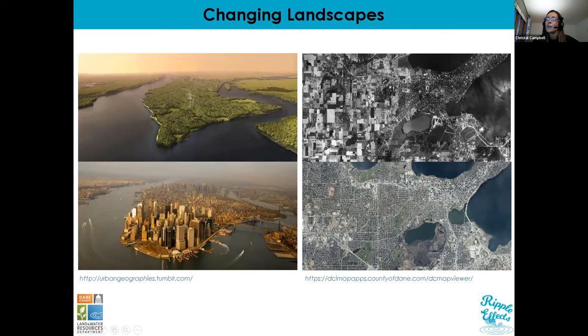Getting a little more local, the photographs on the right side of our screen are of the west side of Madison. The upper right photograph shows what Madison looked like in the 1930s compared to what it looks like now in 2020. You can see a lot of rectangular agricultural plots on the left side of the image compared to Madison today, which is very urbanized with lots of neighborhoods, buildings, and roads. This dramatic change in landscape really changes the way water flows over the land and the quality of our lakes, rivers, and streams.